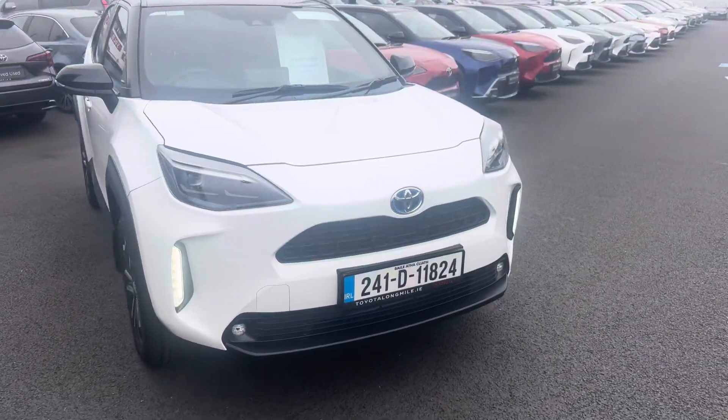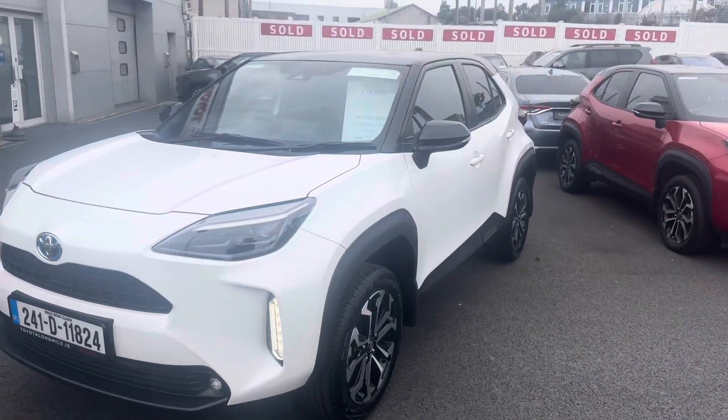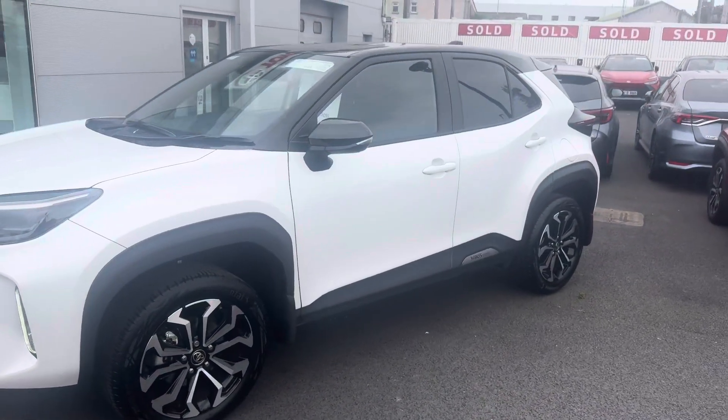Welcome to Toyota Long Mile. Just into stock, this 241 Toyota Yaris Cross 1.5 Hybrid Luna Sport model.